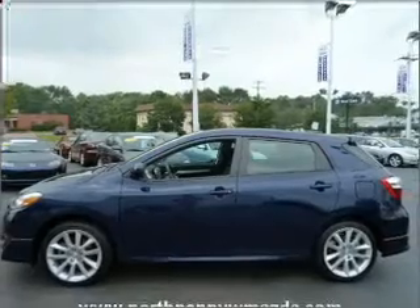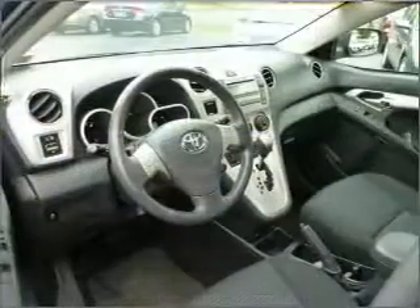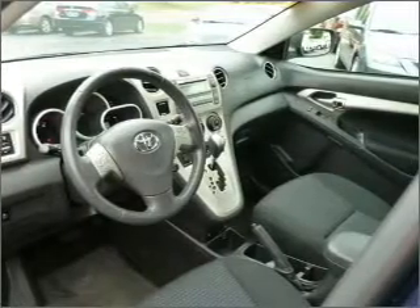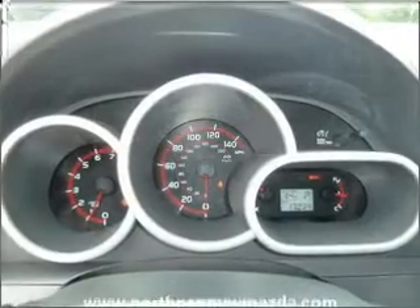With an efficient four-cylinder engine connected to a smooth shifting five-speed automatic transmission, the anti-lock braking system will help deliver you safely to your destination. Let the outside in with a built-in sunroof.